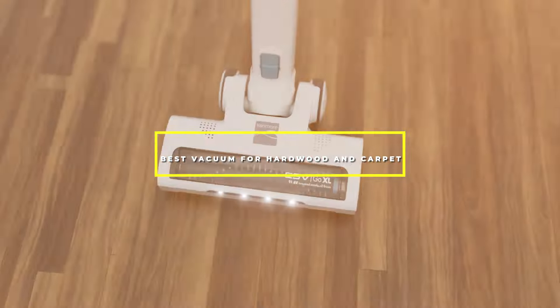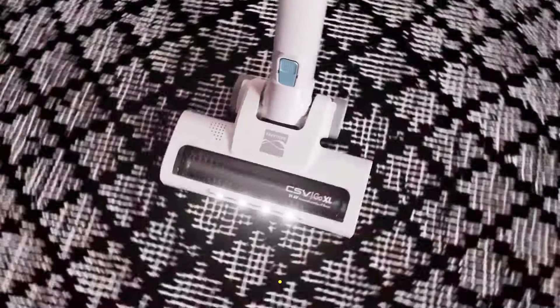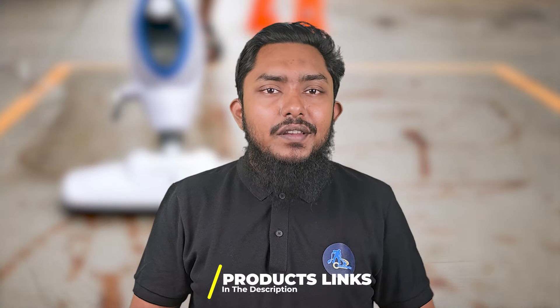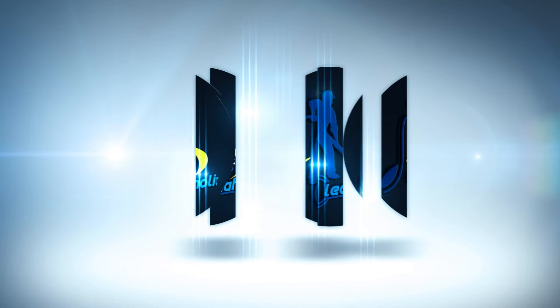Are you tired of switching between different cleaning tools for your hardwood floors and carpets? Finding a vacuum that handles both surfaces efficiently can be a challenge. Today, we are diving into the world of multi-surface cleaning, exploring the top 7 vacuums that promise to make your cleaning routine seamless and effective.